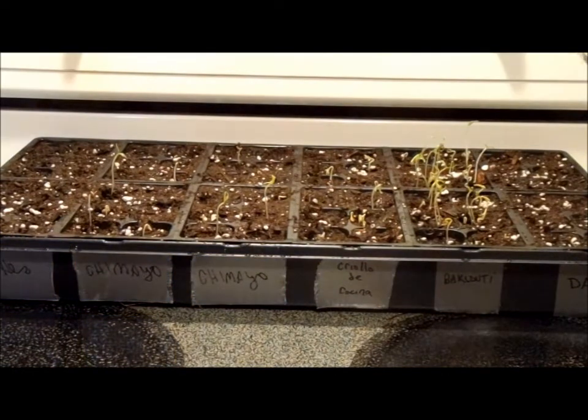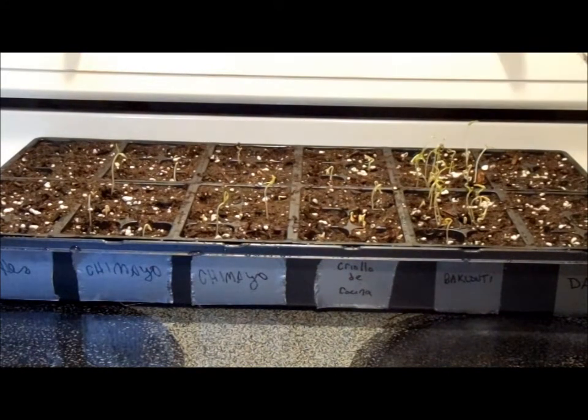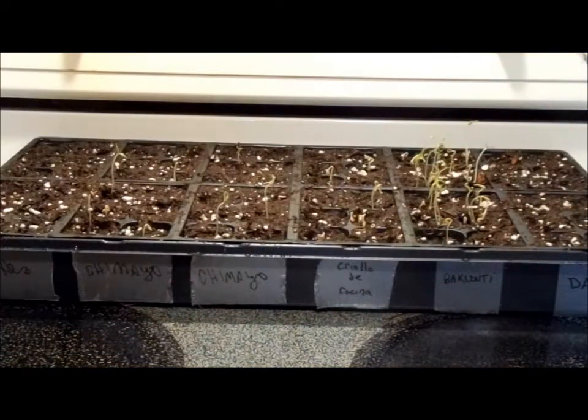Hello, everybody. Welcome to the Hacienda. Ribbit here. Today we're going to show off our little seedlings of chili peppers for 2015. I planted them last week, set them on the heating mat here at the end of the counter, and every one of these varieties has germinated.